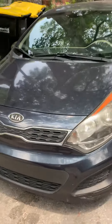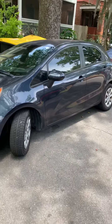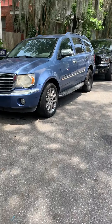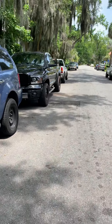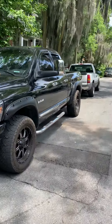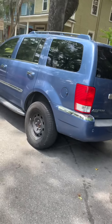This is the Kia Rio, the 2013 Kia Rio. That's the Chrysler Aspen, I don't know what year it is, and that's the Dodge Ram 1500 pickup with the salvage title. I think I got all of these — just take a quick video of these that are for sale.